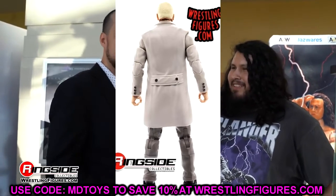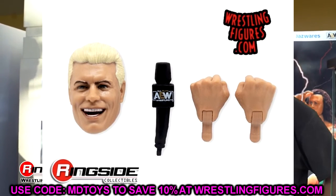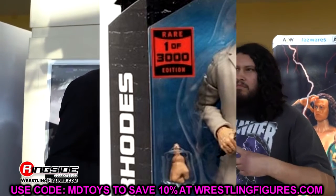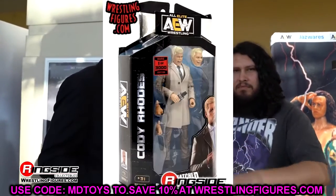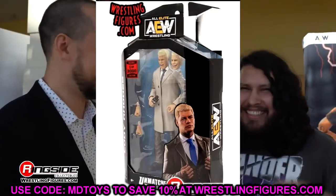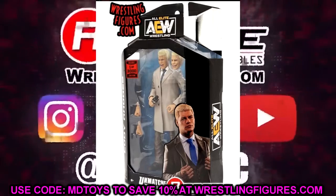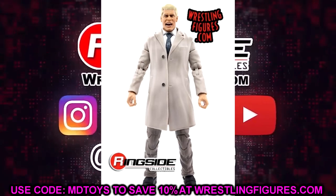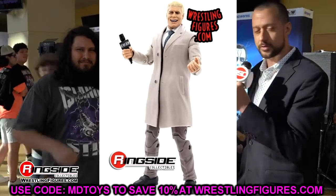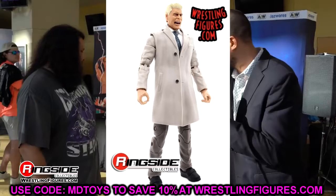I hate that the new chase sticker won't be matching the rest — I'm unsure why they changed it. Would you have liked to see more differences with the Cody Rhodes chase, or is the recolor enough? I'm going to try to track down every single chase if humanly possible. I still don't like the overthrow coat and wish it was a shorter version, but that's how it goes sometimes. The chase Cody looks pretty good overall.